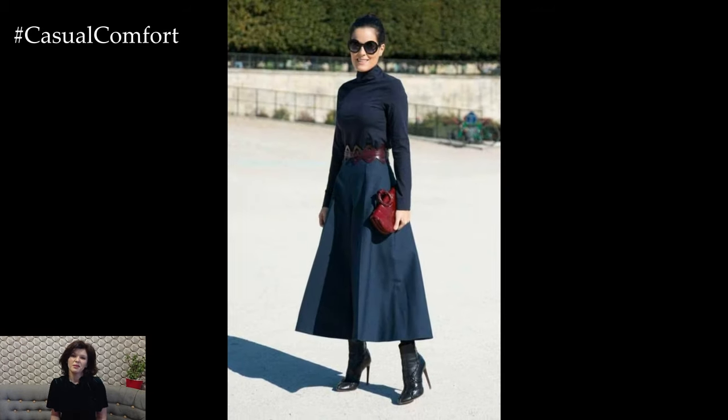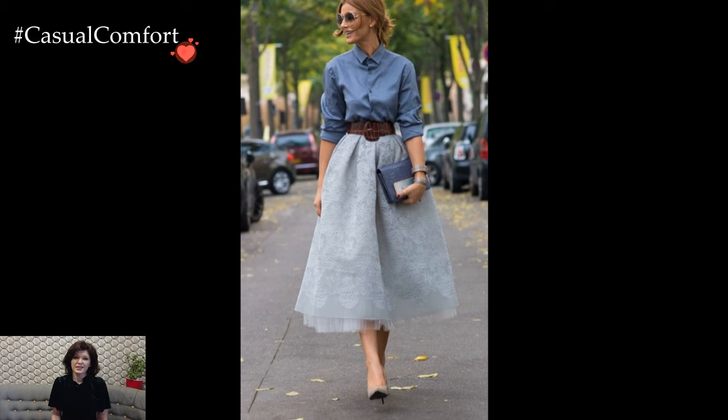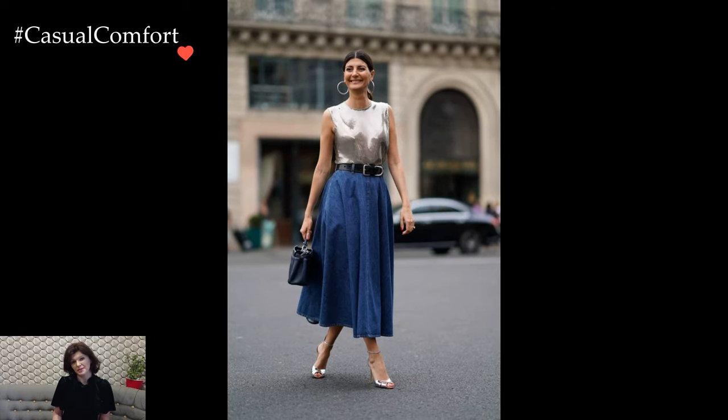Experimenting with textures and fabrics adds depth to a midi skirt ensemble. Consider pairing a leather midi skirt with a lightweight sweater for an intriguing contrast of materials. Accessorize with statement jewelry or a chic belt to define the waist, elevating the overall look with a touch of edge.